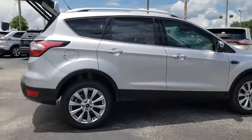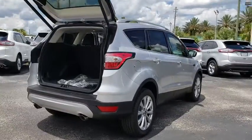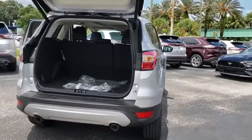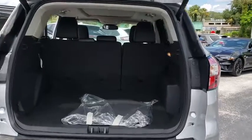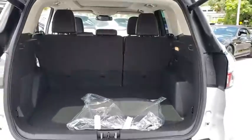Navigation system, traction control, power liftgate, power passenger seat, dual airbags, power steering, four-wheel disc brakes, universal garage door opener, fog lights, CD player, heated front seats, electronic stability control.